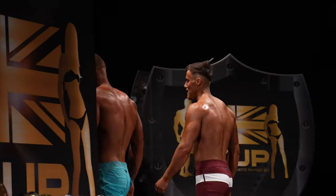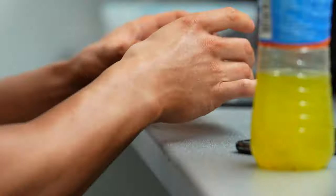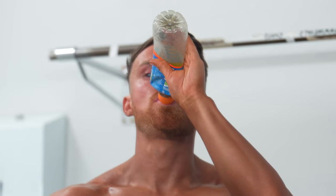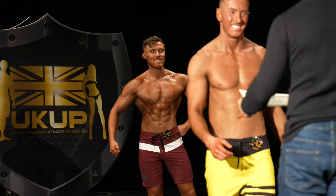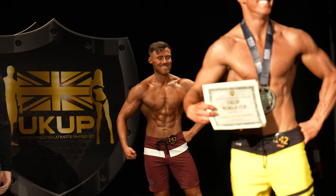Right, before I go to my next category — in second place, it's 142, it's Ben. And first place, 143, it's Aidan Johnson.